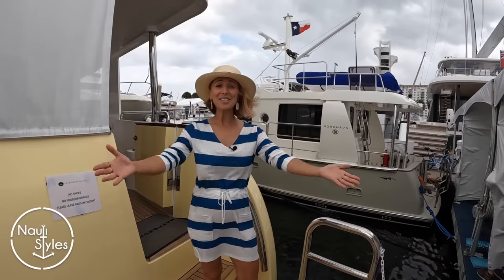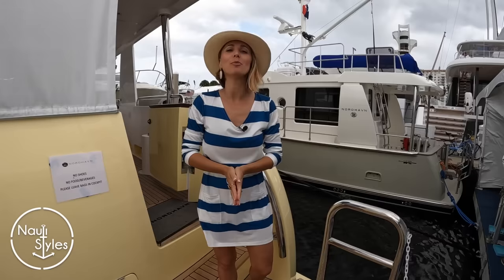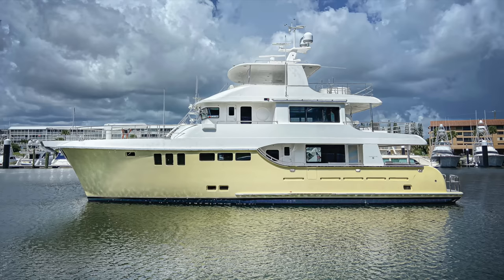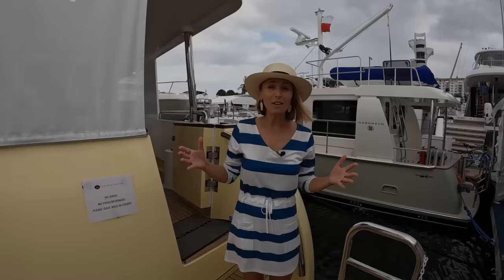Hey guys, welcome back to Naughty Styles. Holding on to my head because it's about to rain and we have five minutes to run through the exterior. We are on board a brand new model, Hull Number 1 of Nordhaven that you've been asking us for. Welcome on board of Nordhaven 80, Hull Number 1. We get to show you an all-detail exclusive tour. Come with us.